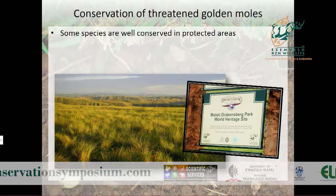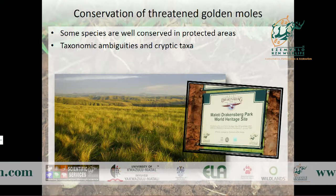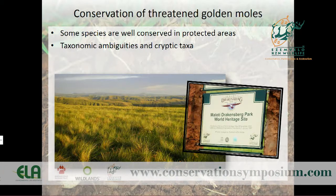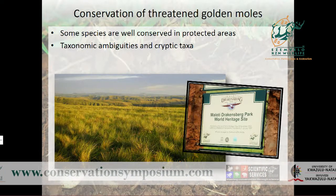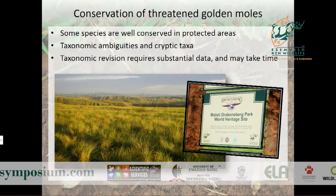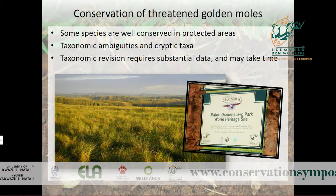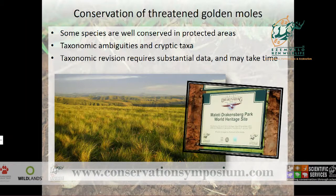Some species are well conserved within protected areas, but because of the significant uncertainty surrounding golden mole taxonomy, we suspect the presence of cryptic taxa within some species — which has consequences for the threats those cryptic lineages face. A taxonomic revision is needed, but it requires many levels of evidence: genetic data combined with geographical data, morphology, and everything we can bring together.